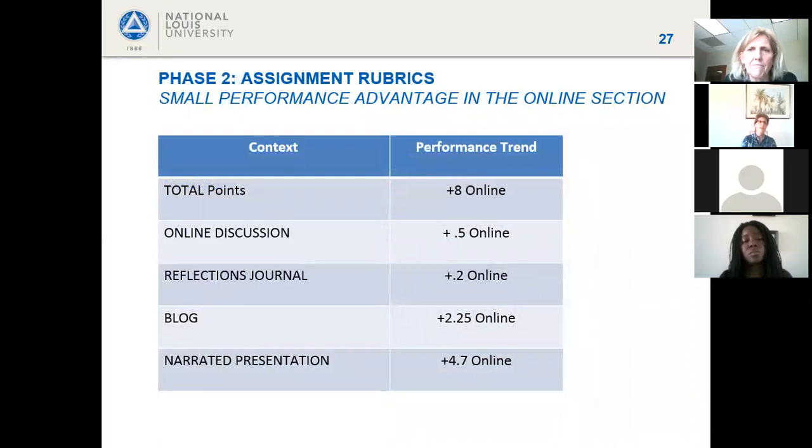Shifting to student performance on major assignments: examining rubric subscales, there appeared to be a small performance advantage in the online section, but nothing reached statistical significance. Looking student by student, anything observed was specific to individual circumstances at a particular point in time. There were no meaningful performance differences to speak of between the two modalities.